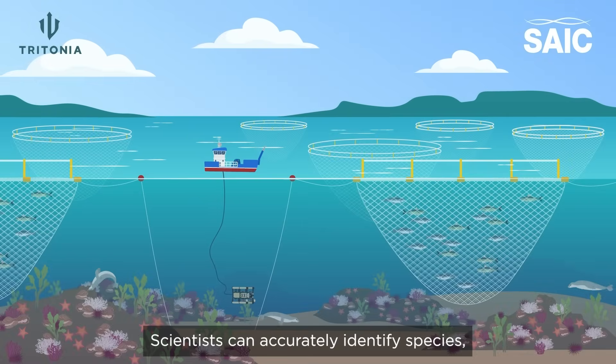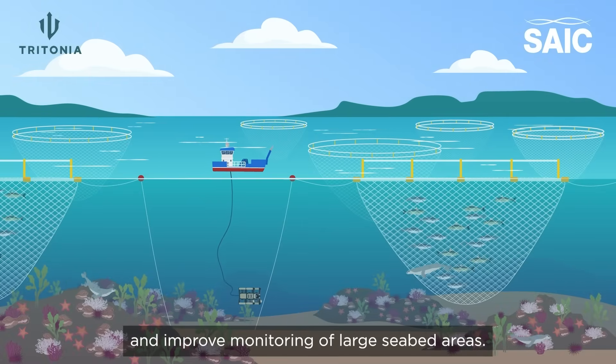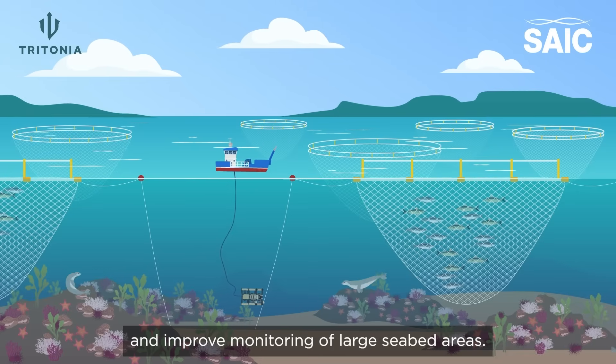Scientists can accurately identify species, detect changes through automated comparisons, and improve monitoring of large seabed areas.